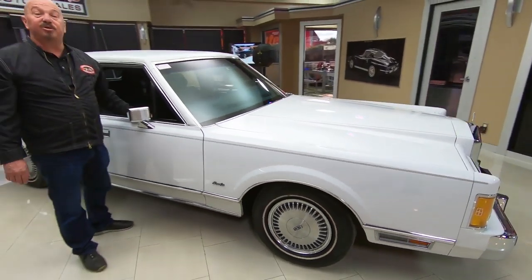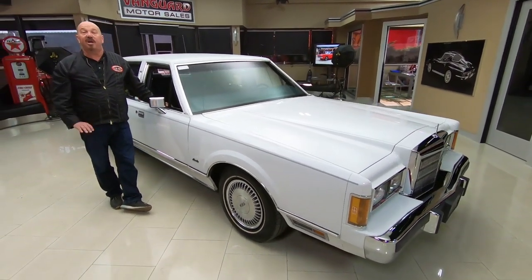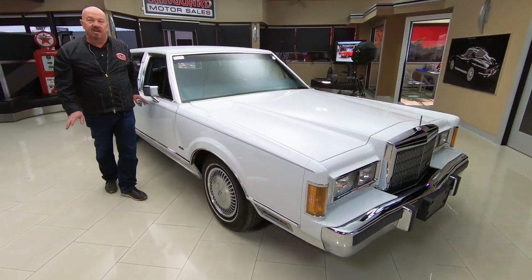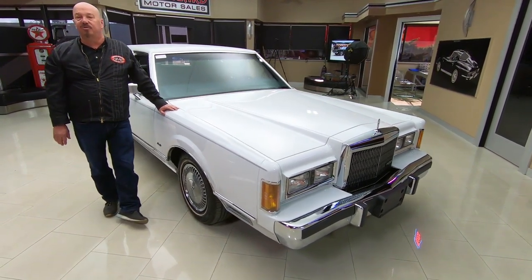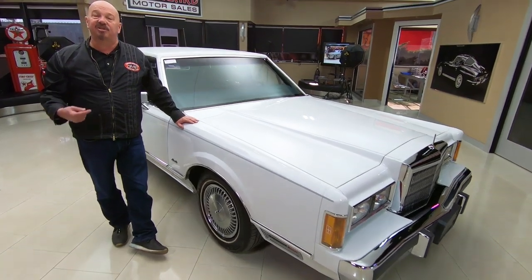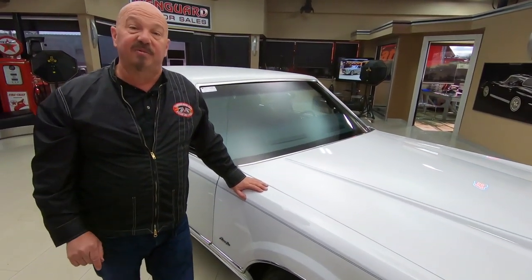Now at Vanguard Motor Sales we don't do any consignment whatsoever — we own all the cars here. We've got about 230 in stock and we bring in between 40 and 50 new units every month, and I'm in charge of picking every one of those cars out. So I'm going to help you pick out your dream car.